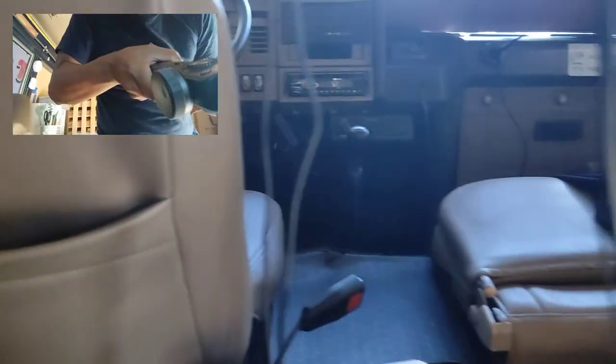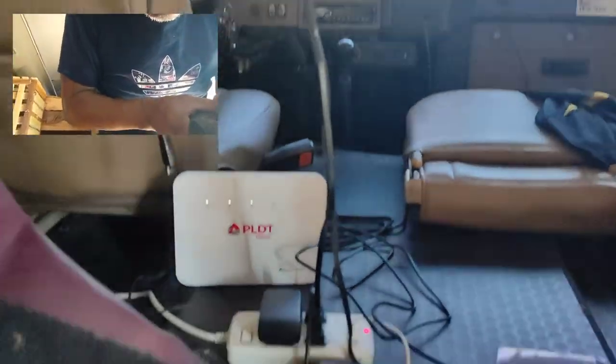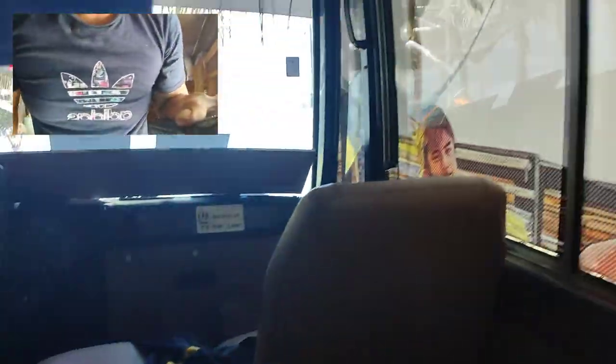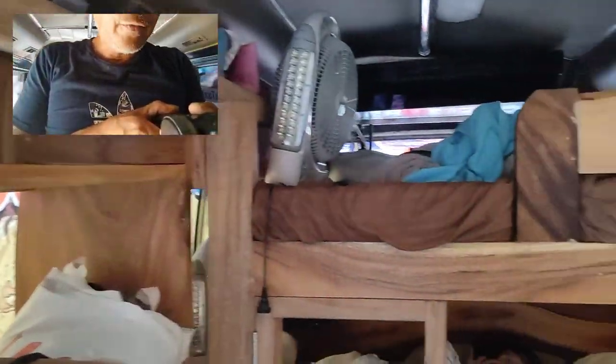We made some custom plug outlets here — lots of plugs throughout the bus. You can see the plugs there. That's basically it for the interior tour.